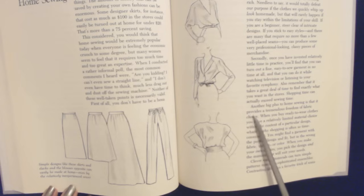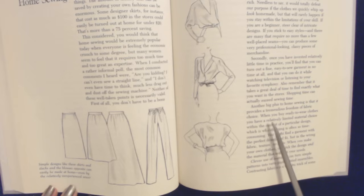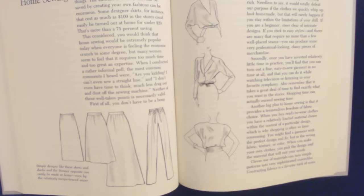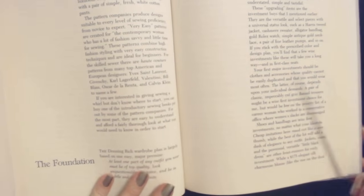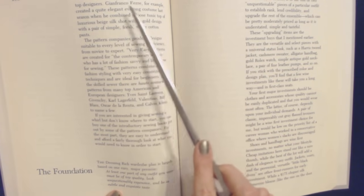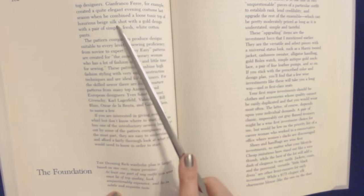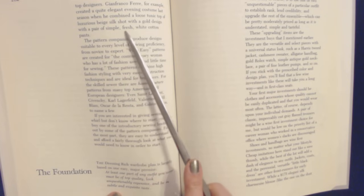Another big plus to home sewing is that it provides a tremendous freedom of fabric choice. When you buy ready-to-wear clothes, you have a relatively limited material choice within the context of a particular design, which is why shopping is often so time-consuming. You might find a garment with a perfect design and fit but in the wrong fabric, texture, or color. When you make your own clothes, you pick the design and the material that will suit your needs. Clever use of materials can turn simple patterns into very sophisticated ensembles. Contrasting fabrics is a favorite trick. Some top designers — Jean-François Ferry, for example — created a quite elegant evening costume last season when he combined a loose tunic top of luxurious beige silk shot with a gold design with a pair of simple, fresh, white cotton pants.